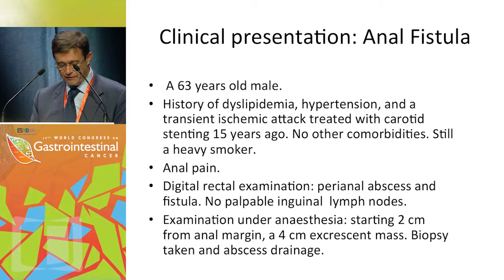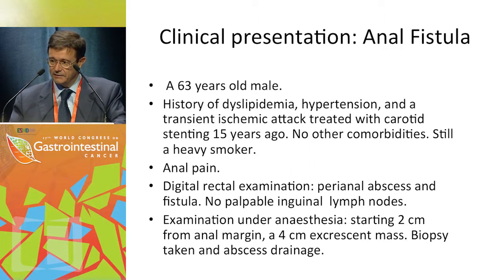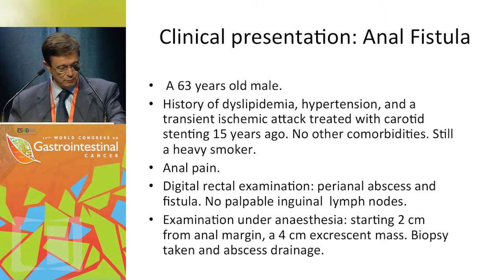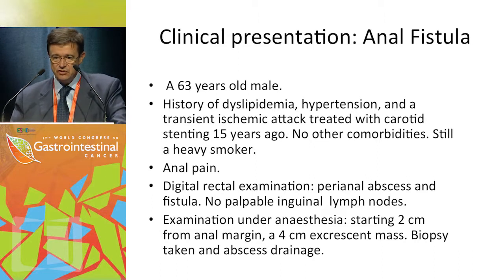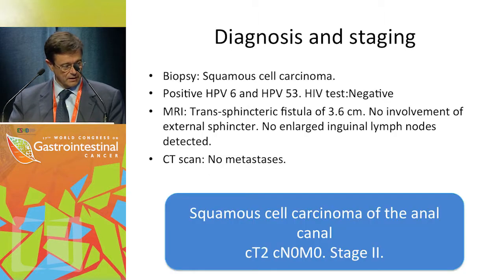A clinical case is presented: a 63-year-old male with a history of dyslipidemia, hypertension, and a transient ischemic attack treated with carotid stenting 15 years ago, and a heavy smoker. He presented with anal pain. Digital rectal examination showed a perianal abscess and fistula with no palpable inguinal lymph nodes. Examination under anesthesia revealed a 4 cm excrescent mass starting 2 cm from the anal margin, and a biopsy was taken while the abscess was drained.